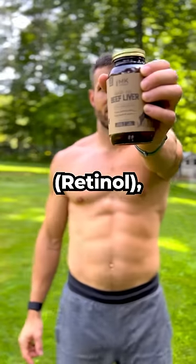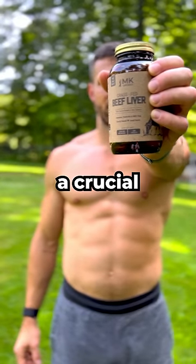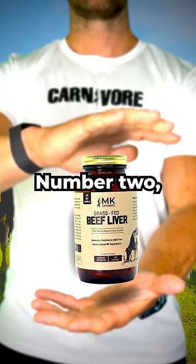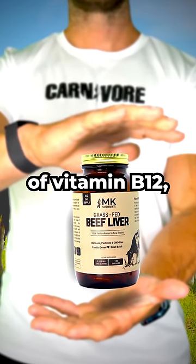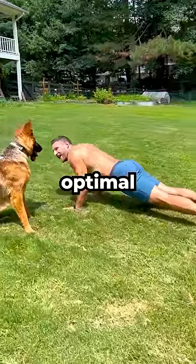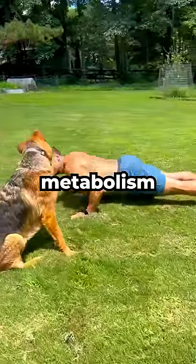Number one, the vitamin A retinal and B vitamins in liver play a crucial role in vision and helping to maintain a clear cornea. Number two, liver is an excellent source of vitamin B12, copper, heme iron, CoQ10 and niacin, all of which are crucial for energy, optimal exercise performance, metabolism and mood.